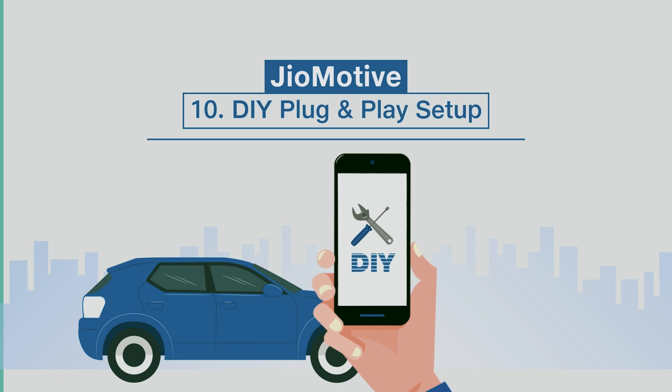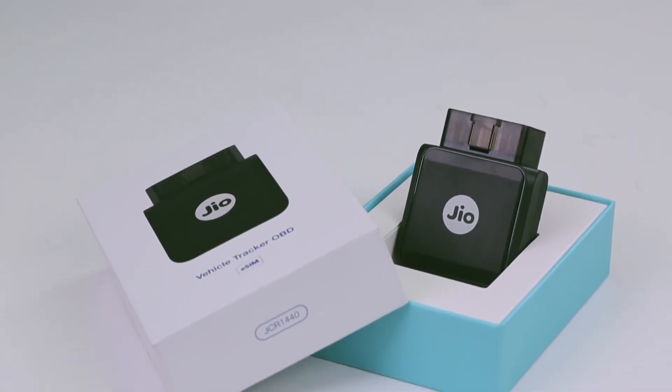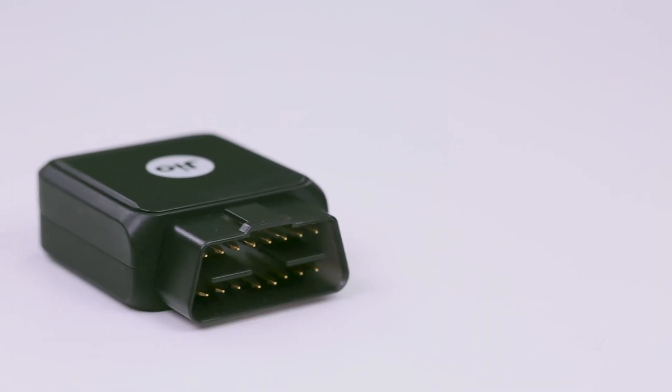Do-it-yourself plug-and-play setup. Last but not the least, installing Geomotive is a breeze, as you can do it all by yourself. And there you have it – the top 10 features of Geomotive.